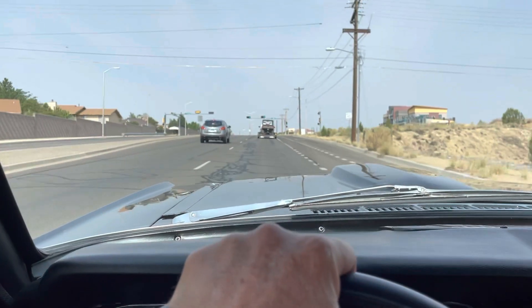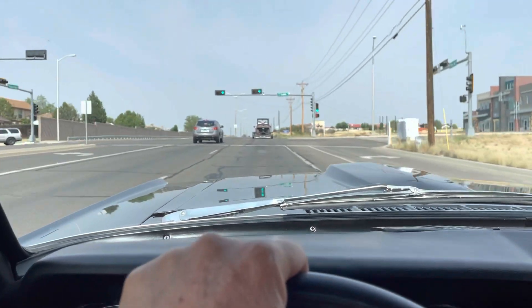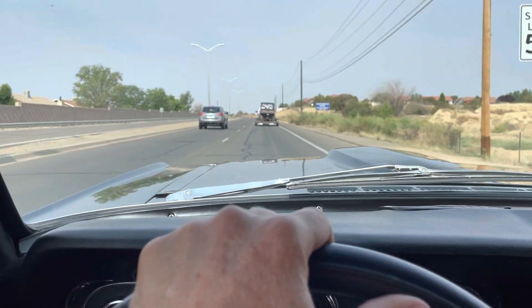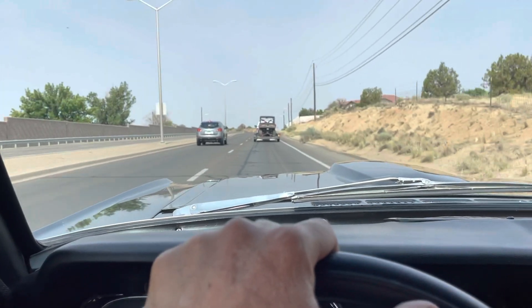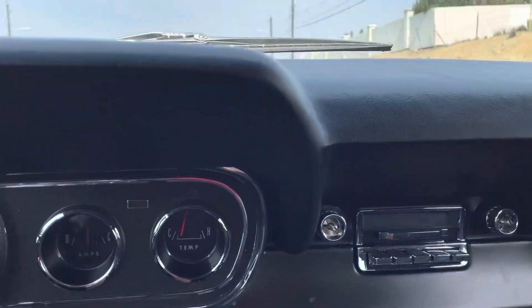Cruising at 50 miles an hour. This is a 50 mile an hour speed zone. All the gauges work.